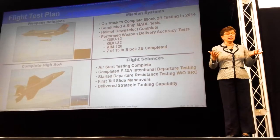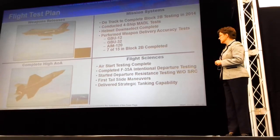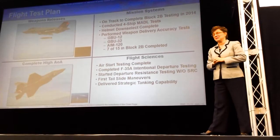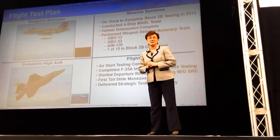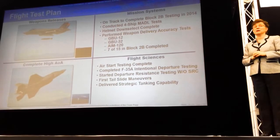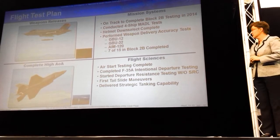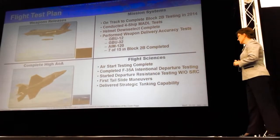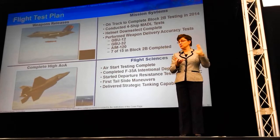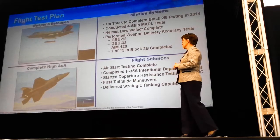On the flight sciences side, that's where we're getting the aircraft up and testing it at all the envelope of its flight. We put it through some pretty harrowing exercises. One of them is air start testing — that's where we take the aircraft up, shut the engine off intentionally, and ensure that it can come back up successfully. It performed flawlessly. We also did departure test testing, where we take the F-35 and actually put it out of control intentionally, initially with a spin chute for protection.